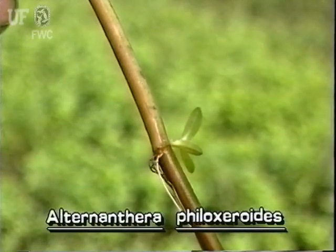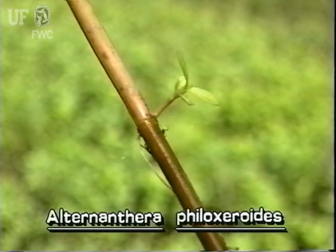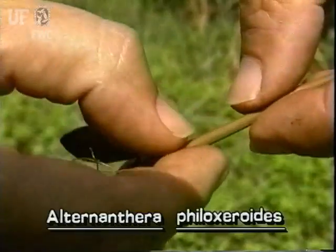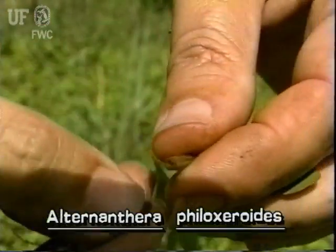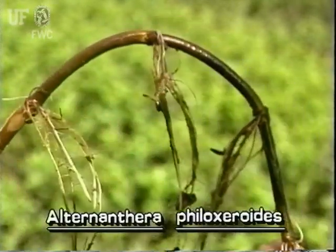Alligator weed is an herb. It has smooth stems which trail along the ground or out across the water. The stems are hollow. They have nodes from which other stems and roots grow.